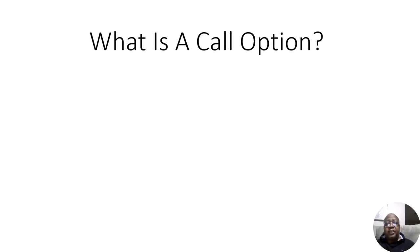Hey guys. In this video, we're going to be speaking about something that people who buy and sell stocks should know, and that is what is a call option.